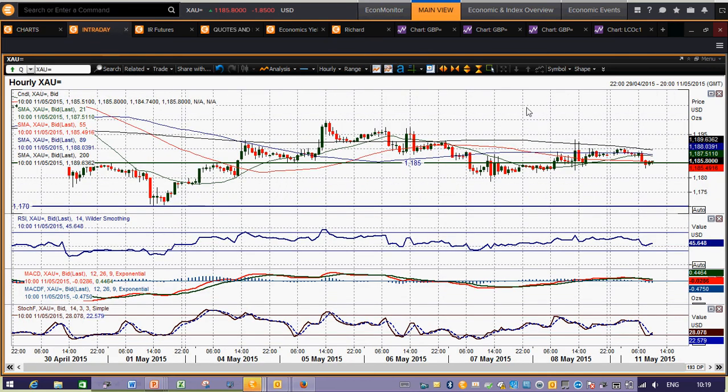Across the hourly chart as well, no real signals either way — again a very slightly negative bias — because you've got moving averages just beginning to roll over, and the fact is you're trading towards the bottom portion of the range. But other than that, there's no real direction that we're getting off gold at the moment.